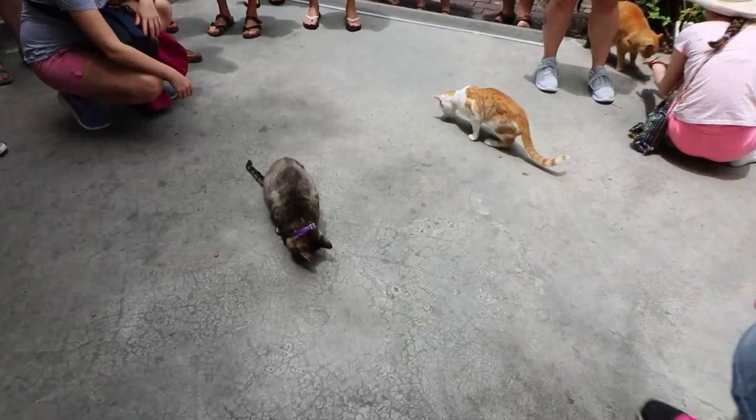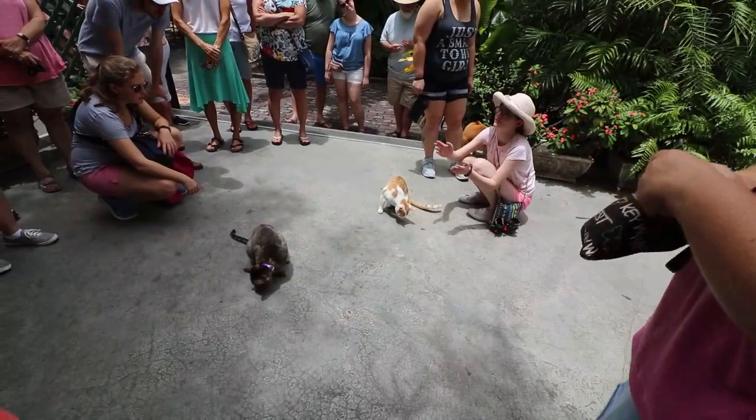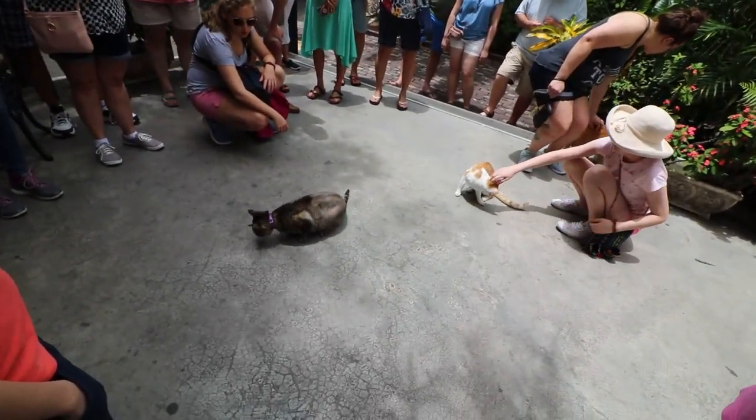We do a very controlled breeding of the cats here. We average about a litter every year or two. There was one year we had two litters, and the mother is Elizabeth Taylor.